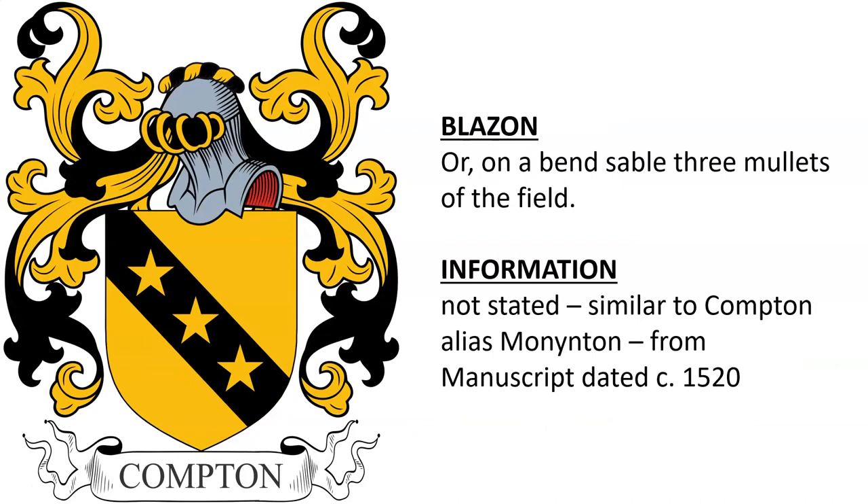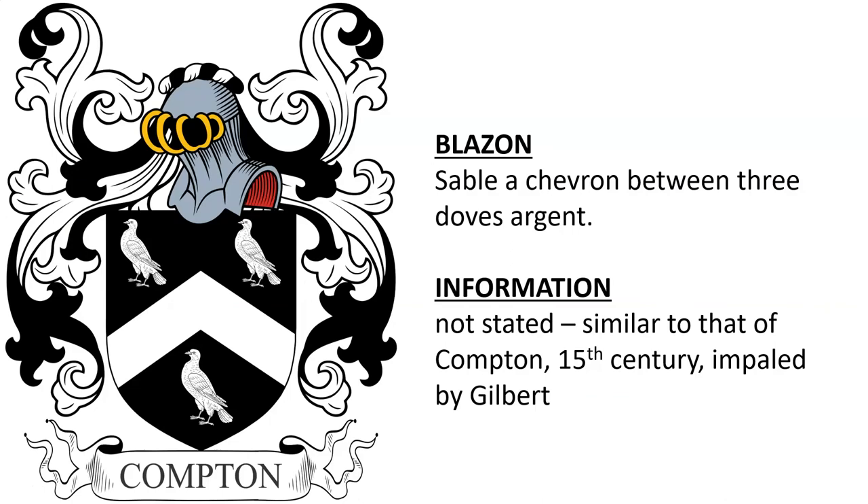Another that's not stated, but it is similar to the arms of Compton alias Monington, and it is found in a manuscript dated around the year 1520. Another not stated, but we find that it is similar to the arms of Compton in the 15th century, impaled by Gilbert.